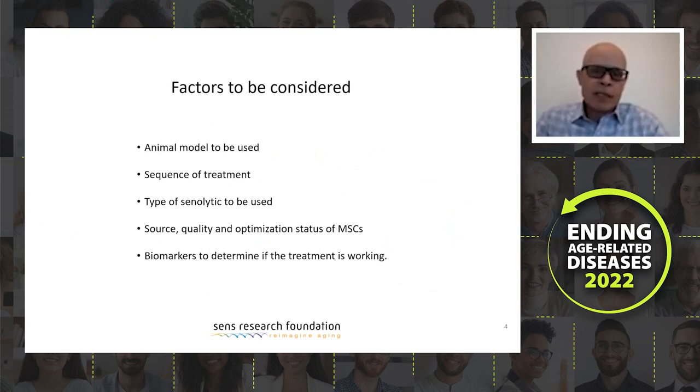Before we start the intervention, there are a number of factors we consider. First, the animal model to be used. Second, the sequence of treatment — whether we use senolytics first or stem cells first. Third, what type of senolytic to use, and of course the source and quality and optimization status of mesenchymal stem cells. The most important factor is biomarkers — how are we going to know whether the interventions are working? We want to onboard and validate all these biomarkers in vitro and in vivo before we start the interventions.